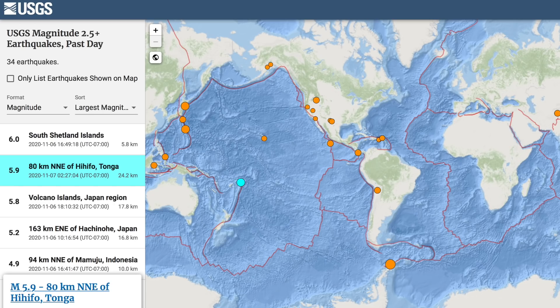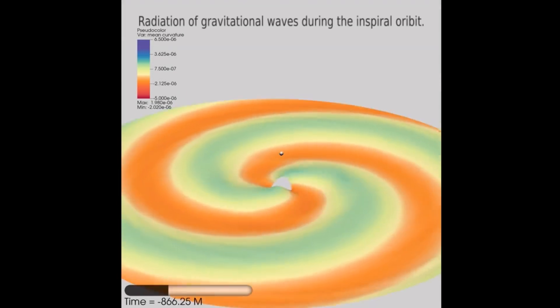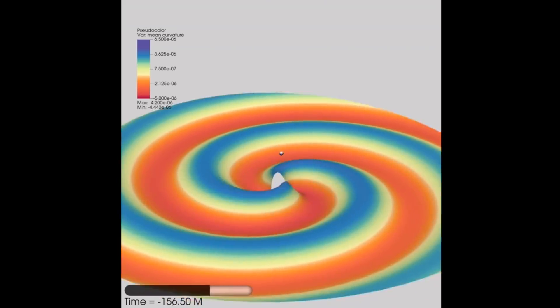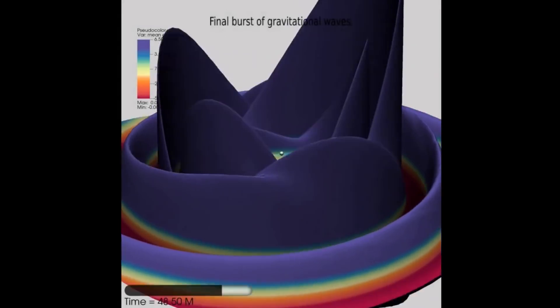It's going to be a data and info onslaught at the end of the show, so let's get some nice eye candy before that. This is the animation sequence that goes with the latest simulation on merging black holes and their gravitational waves. Of course, they have no idea about the physics of these objects near and past the event horizon, but I can't sit here and tell you this isn't pretty.